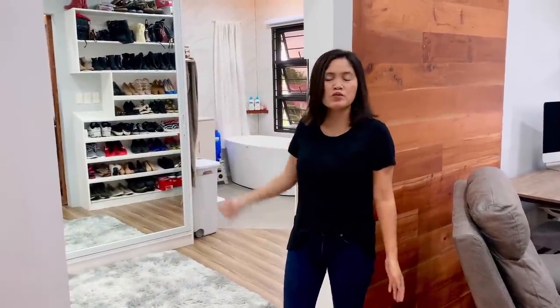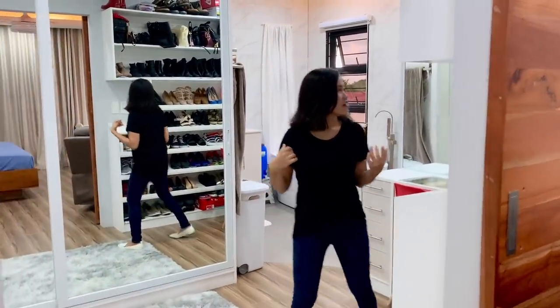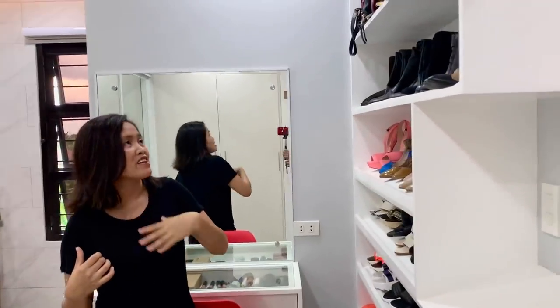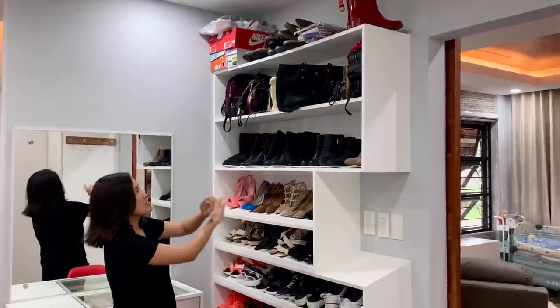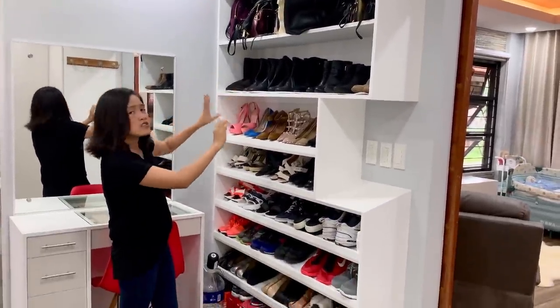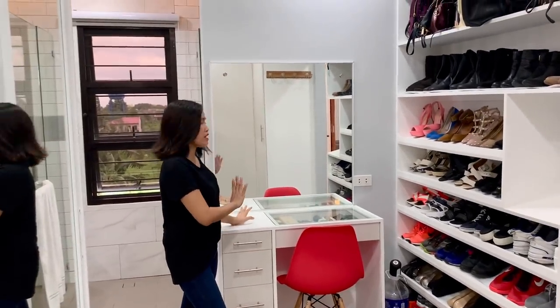Behind me is our master closet and restroom, so it's pretty much an en suite. I'll show you this side first — this is my side. This is the back of our barn door. You can see all the shelves for our shoes, bags, and stuff. And on my backside, I have a mini dresser for makeup and a large size mirror.